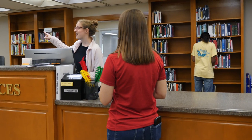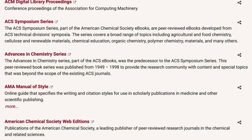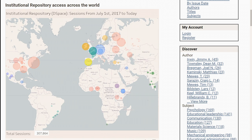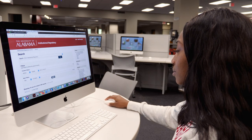The staff will help guide you through our collections. With local collections, online resources, and membership-based collections, we provide access to over 20 million items. Millions of additional titles can be accessed through our interlibrary loan service. The University Libraries are also building an institutional repository of scholarly resources and publications created by the University community.